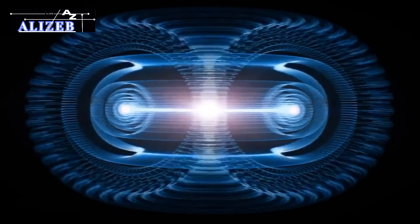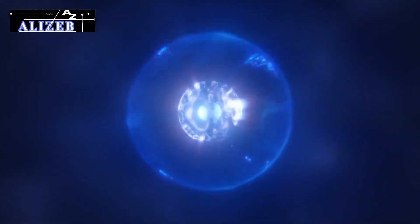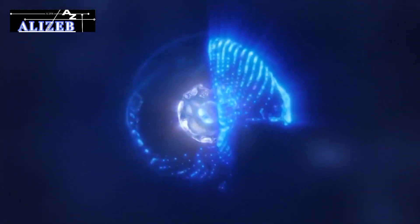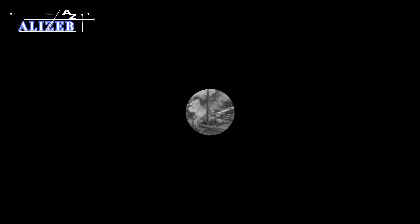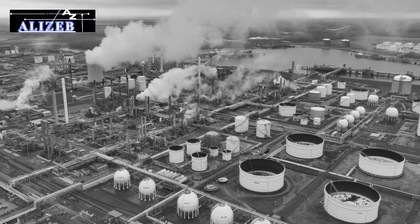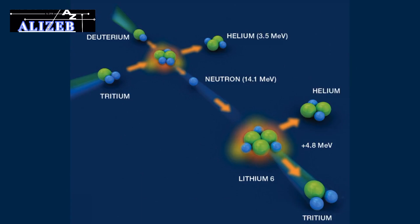Fusion energy holds immense potential as a clean and virtually limitless power source. The fusion process involves merging light atomic nuclei, such as isotopes of hydrogen, to form heavier nuclei, releasing a tremendous amount of energy. Unlike fossil fuels, fusion produces minimal greenhouse gases and generates significantly less radioactive waste. The fuel for fusion, typically deuterium and tritium, can be sourced from seawater and lithium, making it an abundant and widely available resource.